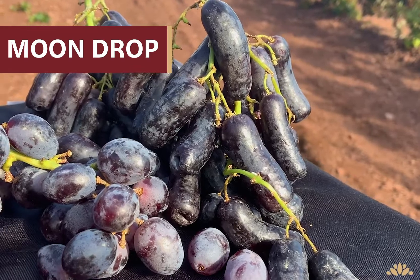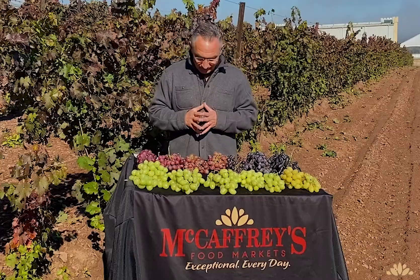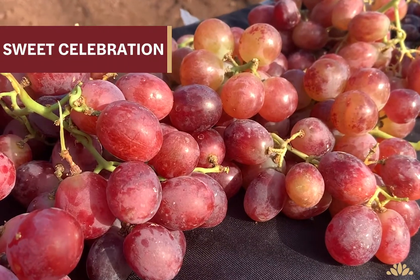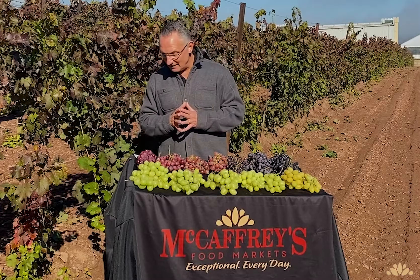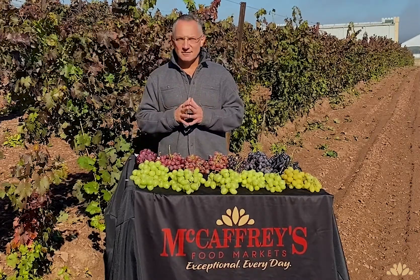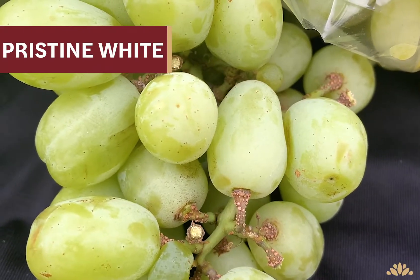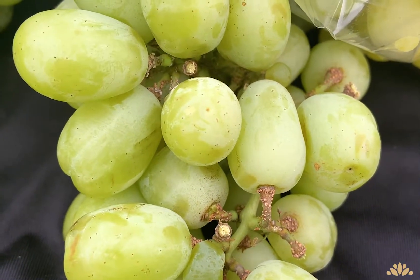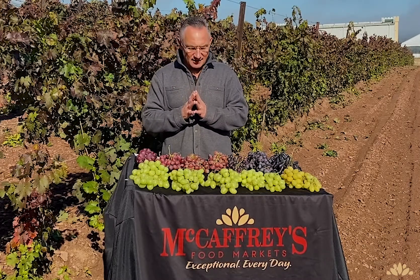The Moondrop — elongated in shape, good flavor, and a very crunchy grape. Sweet Celebration — oval in shape, great crunch, very, very sweet. The Scarlet Royal — absolutely a phenomenal grape; it's got great texture, great flavor, and great shape. The Pristine White — the Pristine White has everything you want in a grape: super crunchy, very sweet, and just a very hearty grape.